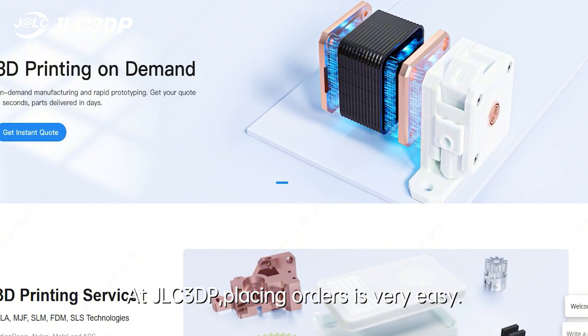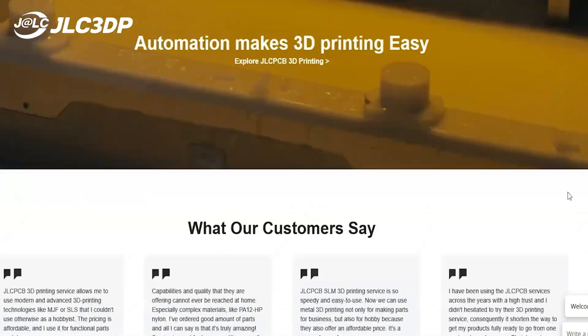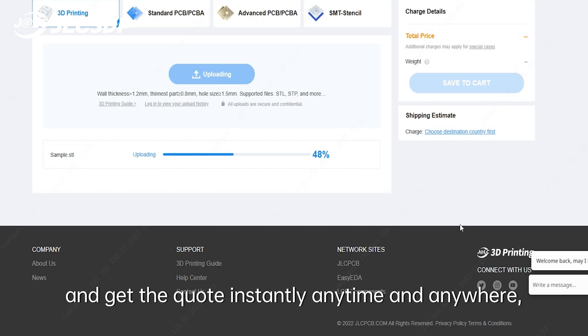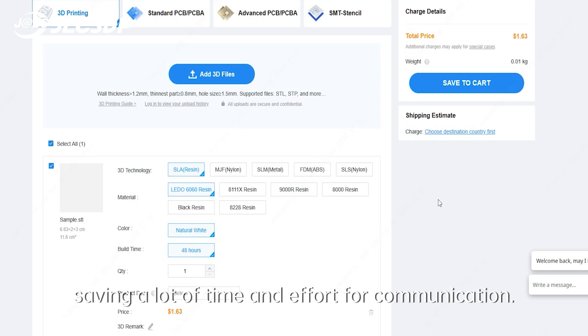At JLC3DP, placing orders is very easy. We've got an advanced instant online quoting system, on which you only need to upload the 3D file and get the quote instantly anytime and anywhere, saving a lot of time and effort for communication.